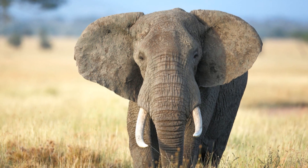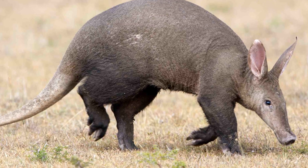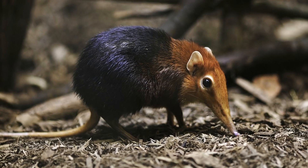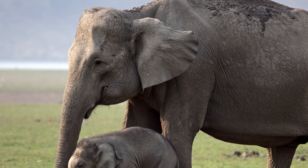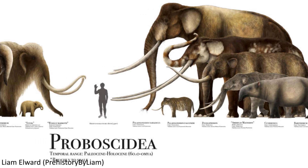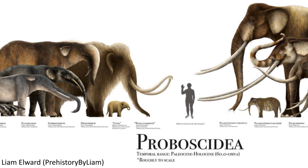Elephants are members of a mammalian superorder called Afrotheria, which includes other organisms such as aardvarks, hyraxes, and manatees and dugongs, as well as several other lineages. The close relationships between all these creatures is supported by both physical and genetic evidence, and within Afrotheria the elephants are included in a smaller grouping, the Order Proboscidea.